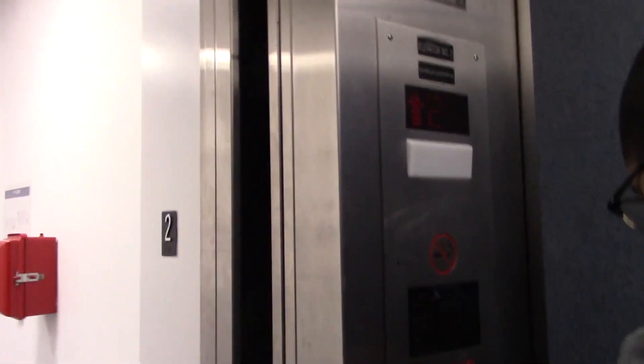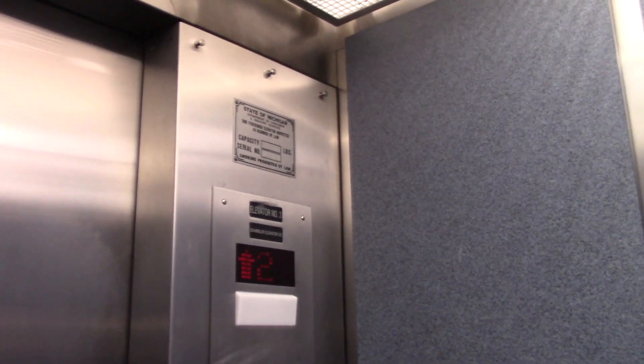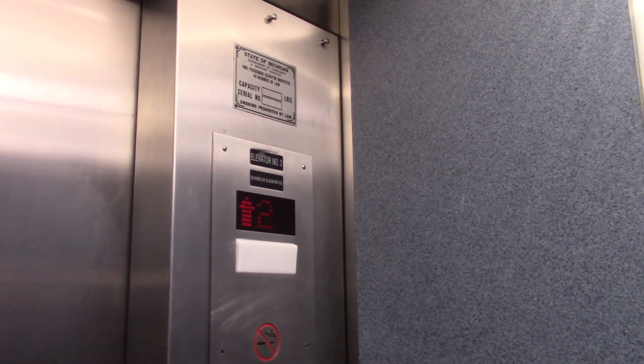I don't know. It's an elevator. Send it up to three — oh, five, okay. Schindler Elevator Call — I've never seen a label like that before. That's cool. The old indicator.